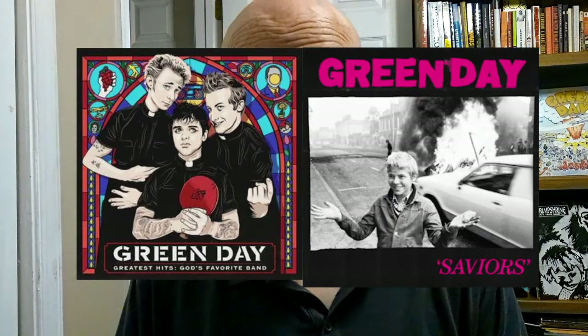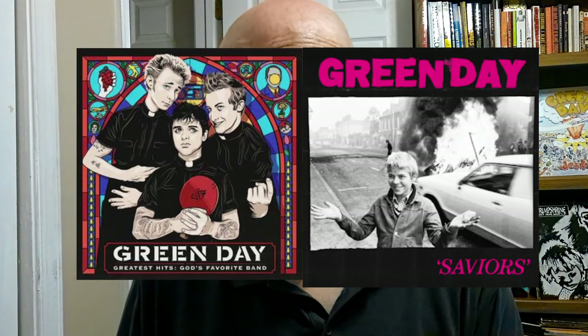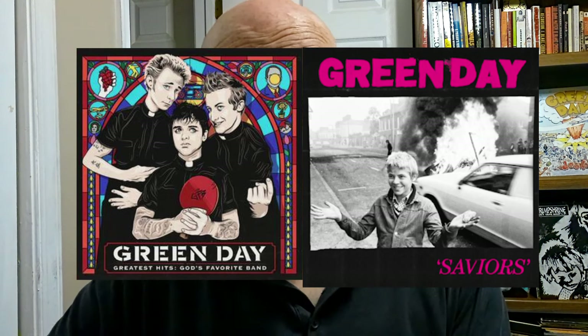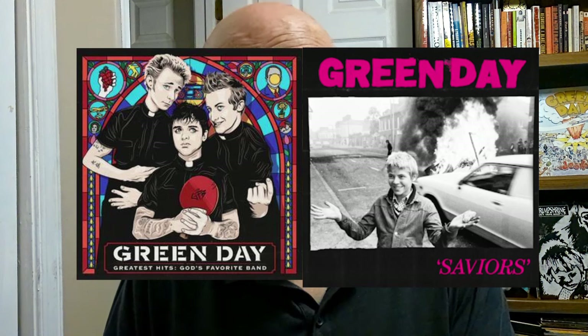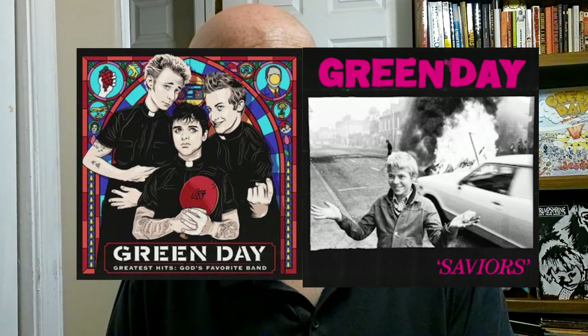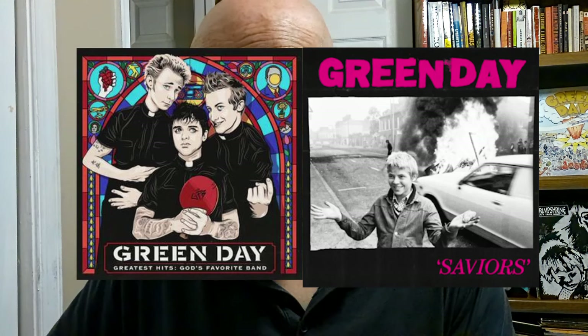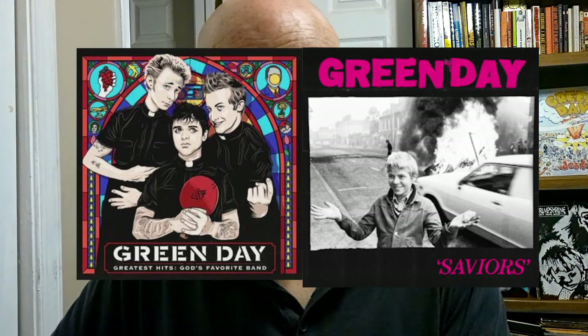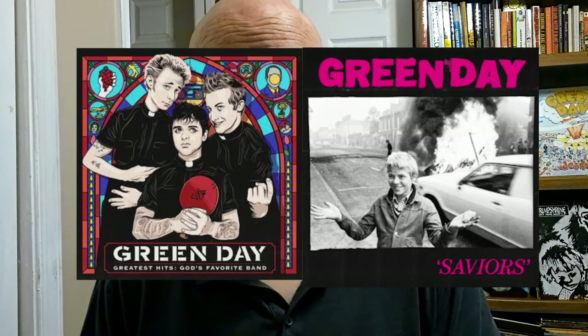Greatest Hits: God's Favorite Band is interesting because it is also a hodgepodge or a collage of all the Green Day albums kind of thrown in there collectively. There is the word Green Day, there is black and white in the cover, and I would say Mike Dirnt kind of looks like the boy on the Saviors cover.